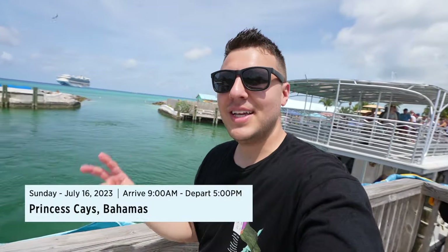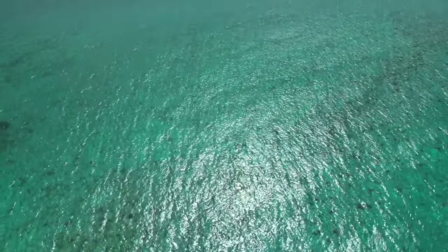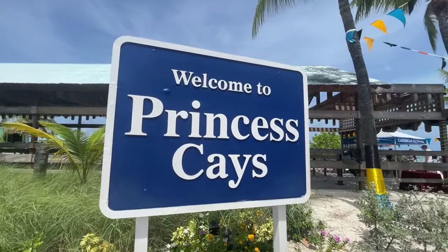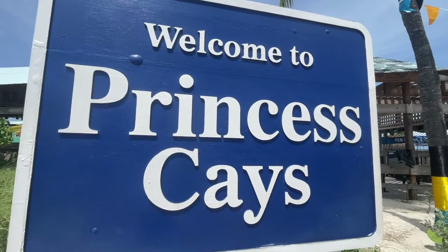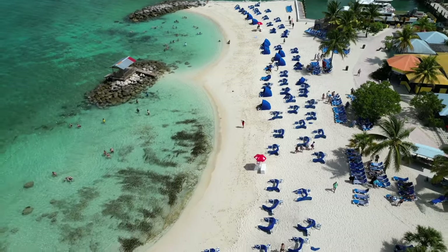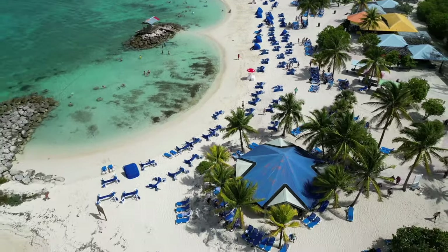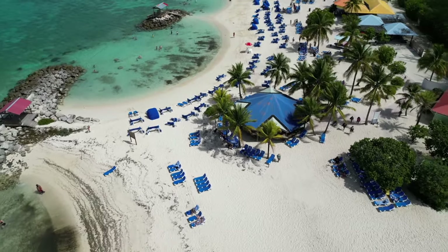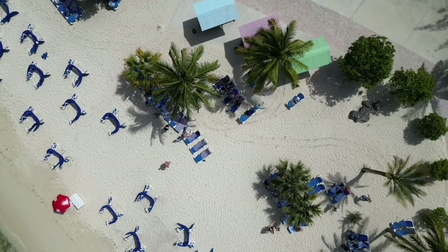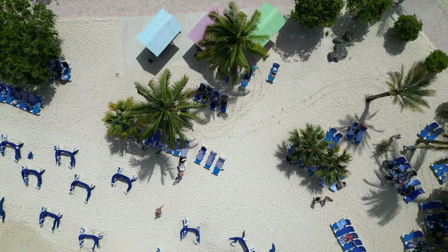Good morning everyone. Welcome to day two on the ship. Today we are in port at Princess Cays. It is a private island in the Bahamas and it is owned by Carnival Corporation which owns Princess Cruises. In today's video it will be the complete guide so you can get the most out of your time when you get here. Follow along for tips and tricks and I will show you the best area to be for the day.